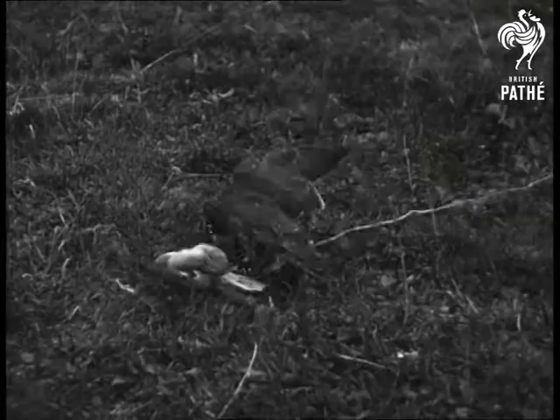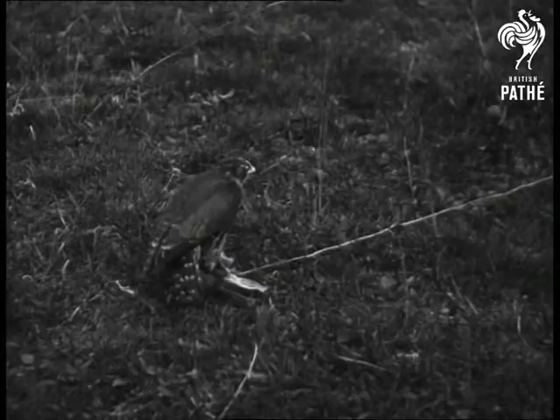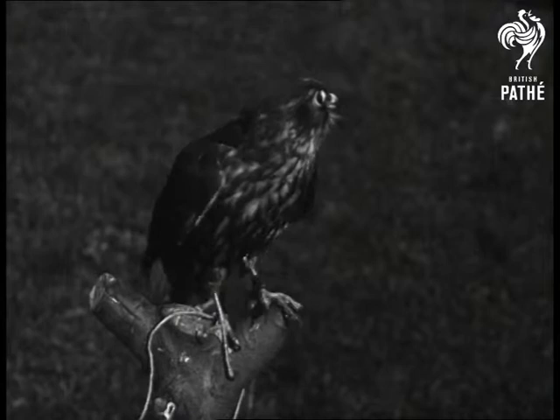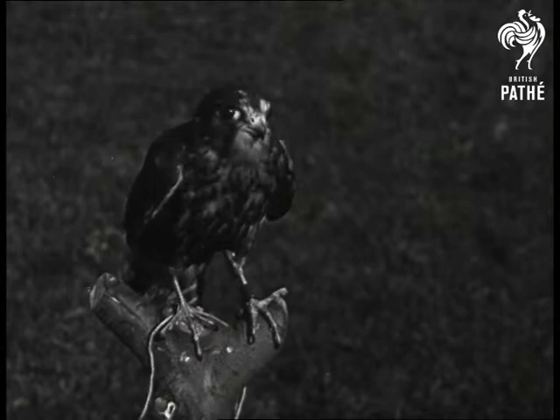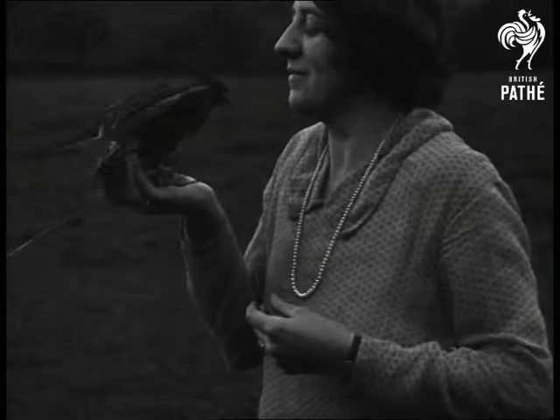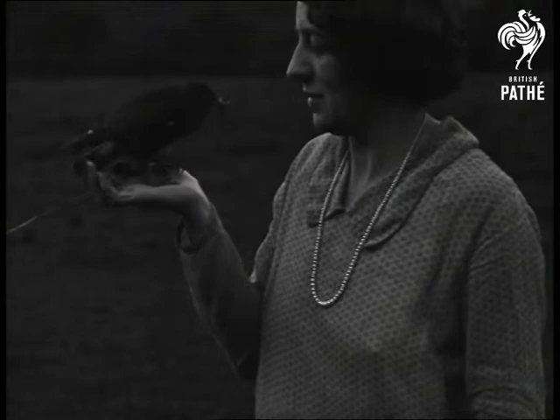He is rather shy and so turns his back when he really gets down to it. And he is so gentle that he will take a piece of rabbit from his mistress's lips. In olden days, when people went hawking, the Merlin was a lady's hawk — because he is so gentle.